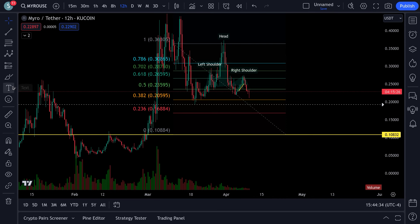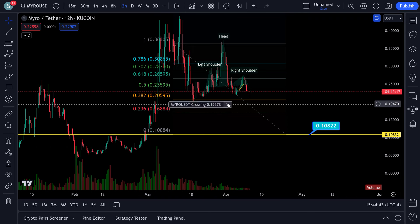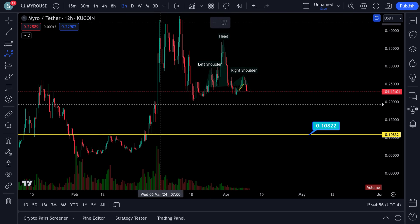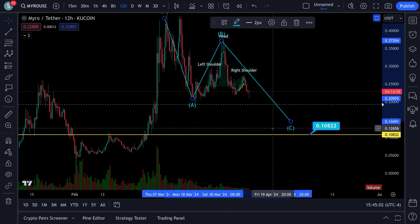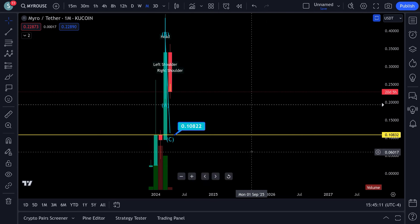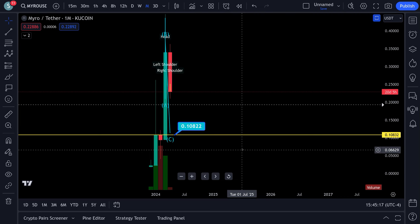Now let me show you why this makes sense. If we go out on a monthly chart — this is a measurement with the Fib, which would be an A, a B, and a C — does this area down here make any kind of sense whatsoever? If we go out on a monthly chart and take a look here, sure enough we have monthly support right here, right at that same exact area.